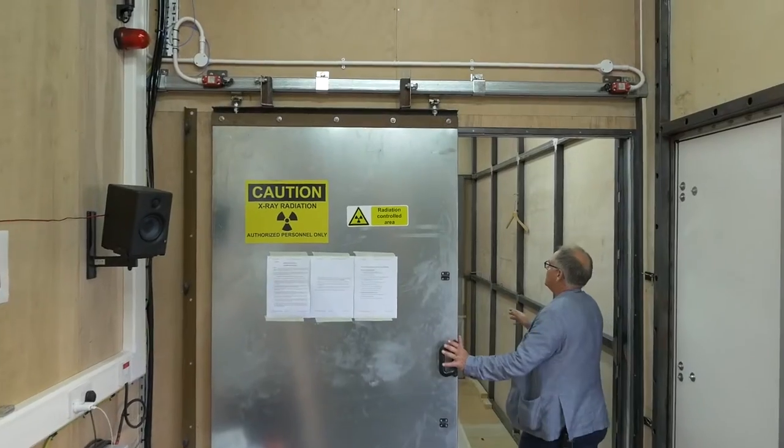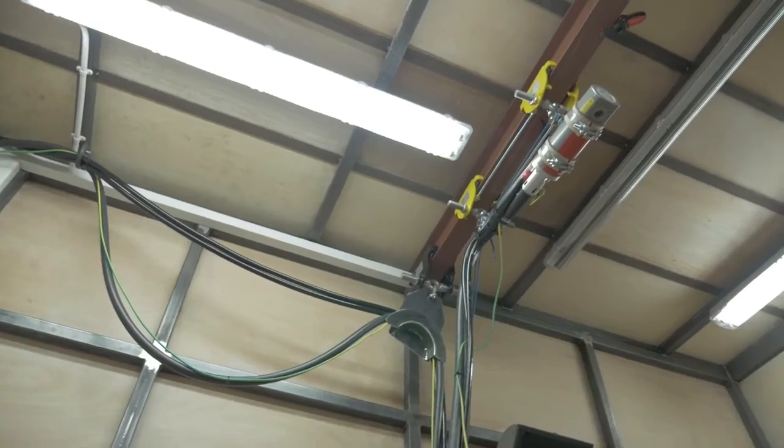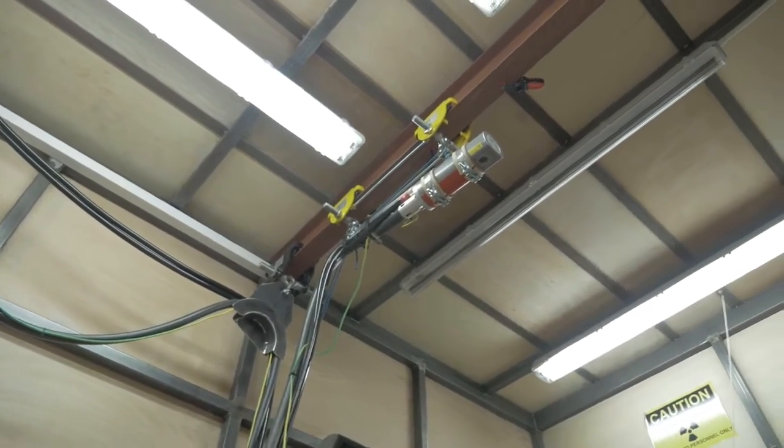You enter the trailer in the middle, and if you come in here you can see that the x-ray machine is high — it's in the roof — and we put the objects on the floor.